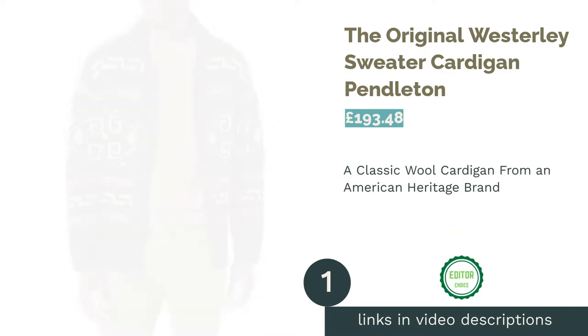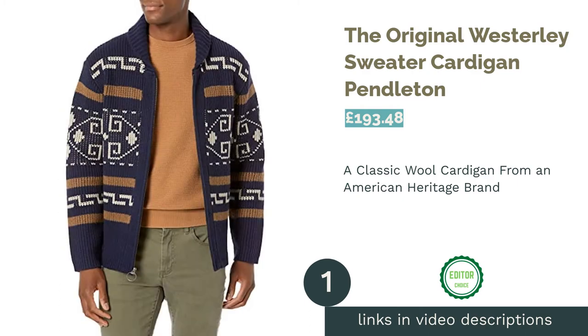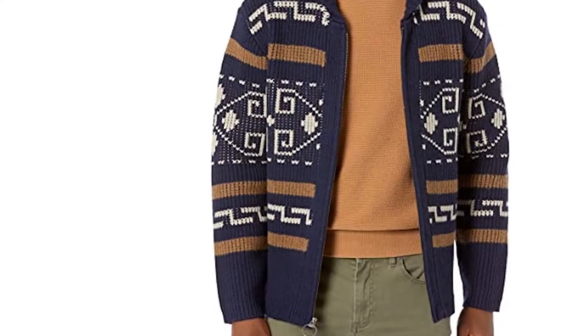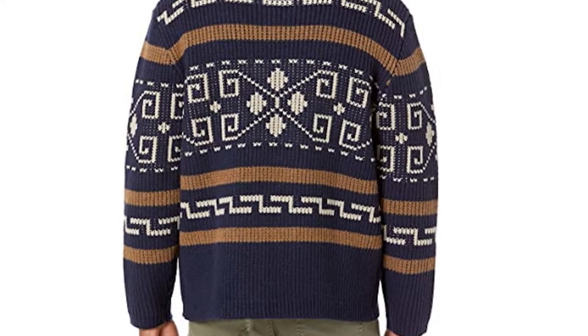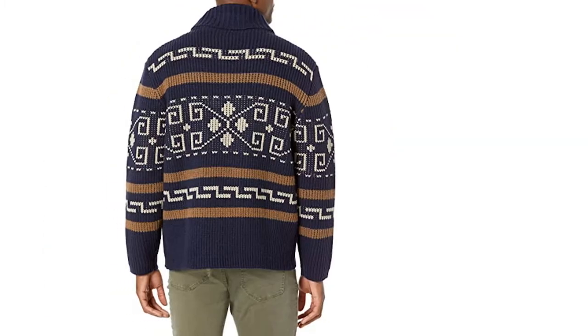The first product on our list is the Original Westerly Sweater Cardigan by Pendleton. If you're more into the classic granddad-style cardigan, look no further than our number one offering from Pendleton. With its well-made spirit and stunning pattern, this is a cardigan for all ages, certainly not just older men. Quite the contrary, in fact, as vintage and retro styles are often preferred by younger guys these days.